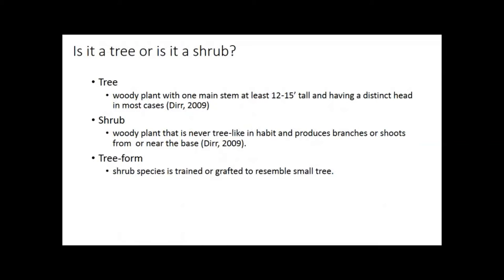We'll start with some background. What's the difference between a tree and a shrub? A tree is defined as a woody plant with one main stem, generally 15 feet tall, having a distinct head. A shrub is multi-stem, generally under 15 feet tall. But there's a gray area, especially now with tree forums where they're putting shrubs on a standard — a single stem — grafting or training it up high, giving us that lollipop, that shrub on a stick.